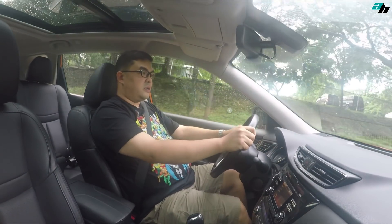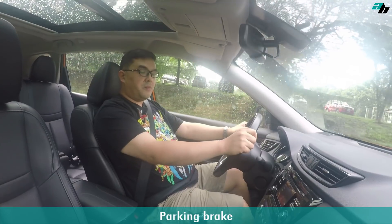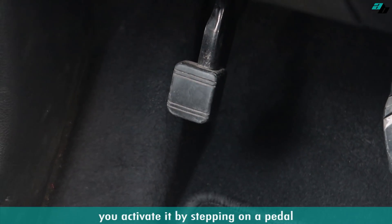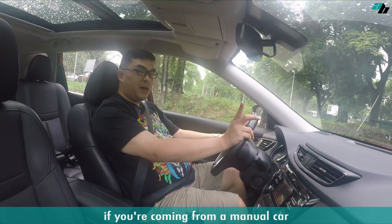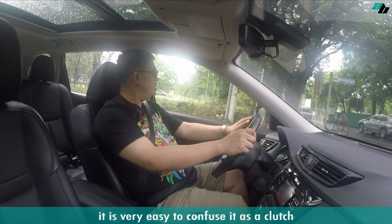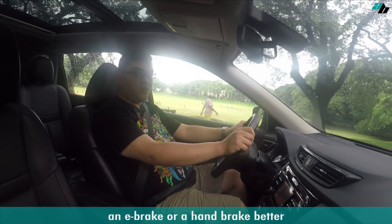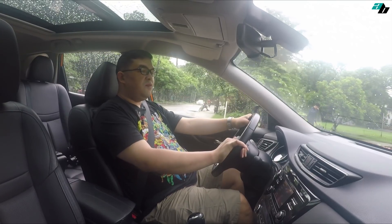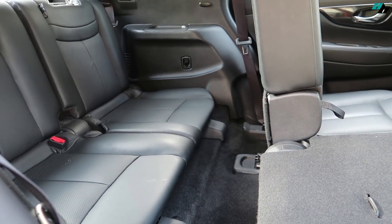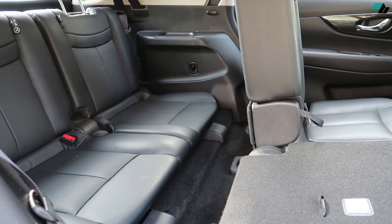On to things I don't like about this car. First is the parking brake — you activate it by stepping on a pedal. If you're coming from a manual car, it is very easy to confuse it as a clutch. I would have preferred an e-brake or a handbrake. And even though this is a 7-seater car, the only people who can sit comfortably at the back are children and very small adults.